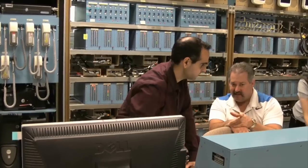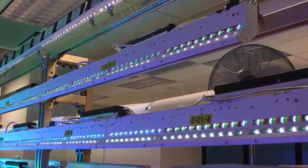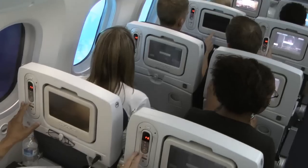For years, Boeing and its partners Panasonic and Talos have been testing the in-flight entertainment systems in the lab. But there's nothing like having a fully functioning cabin filled with people.